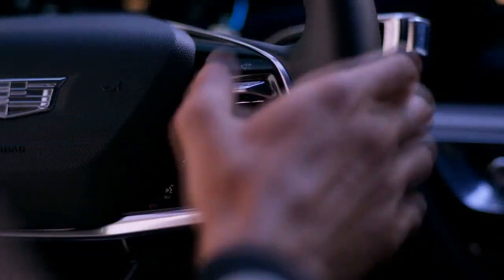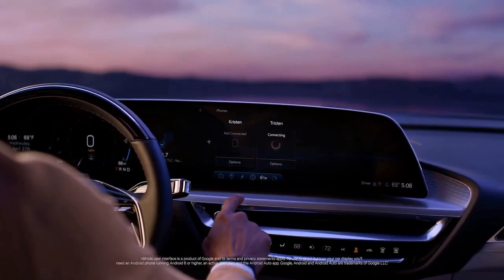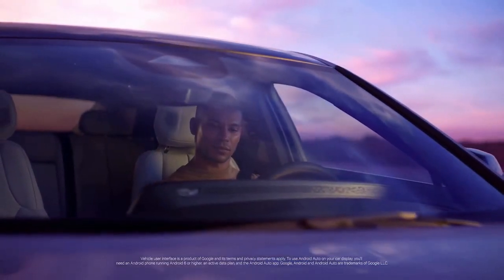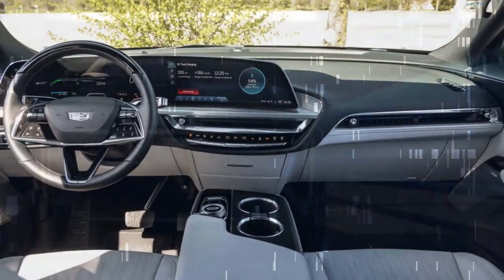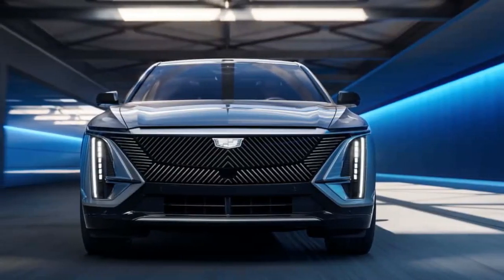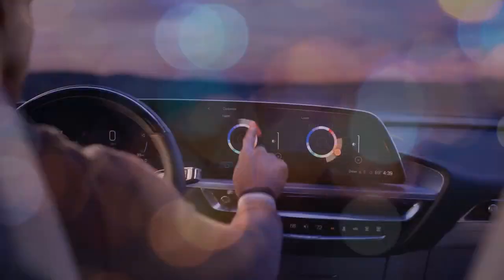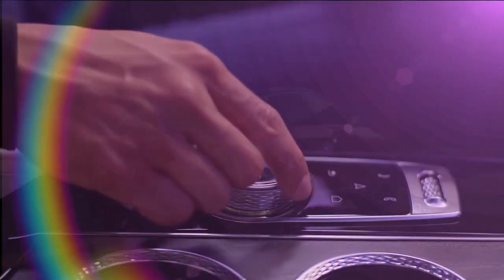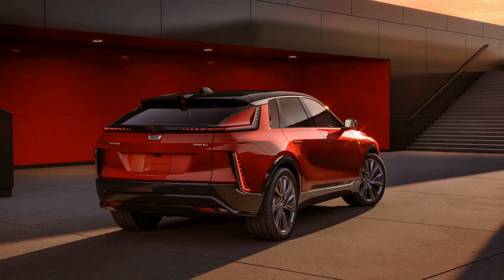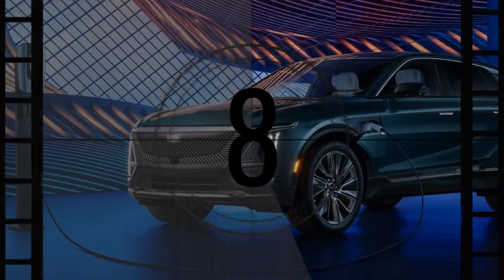The 2024 Cadillac Lyric is priced between $58,590 and $63,190 depending on the chosen trim and options. The starting price is for the single-motor tech trim, which includes a 33.0-inch curved digital dashboard display, wireless Apple CarPlay and Android Auto, a wireless charging pad, a fixed glass roof, 20-inch wheels, and faux leather upholstery. We suggest upgrading to the mid-range luxury trim, which adds customizable ambient interior lighting with interior accents, a heated steering wheel and front seats, adaptive cruise control, and access to Cadillac's Super Cruise hands-free driving system.